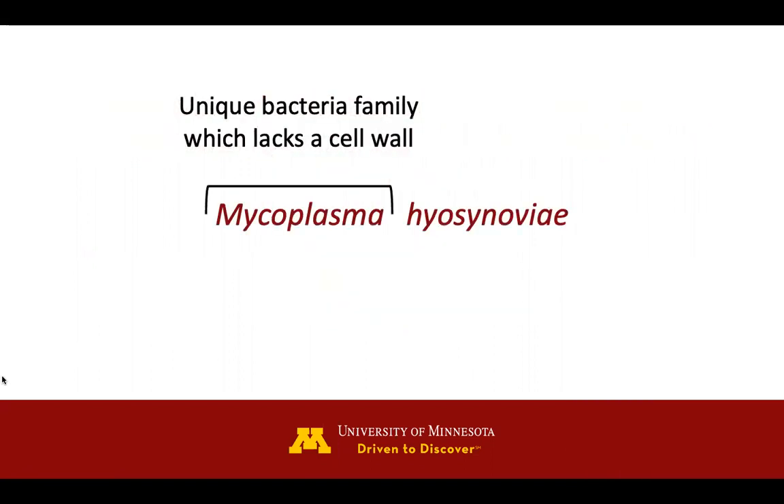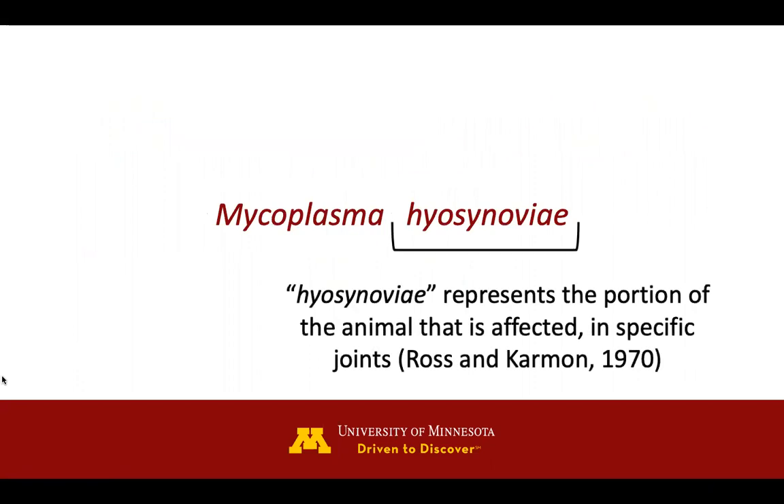Mycoplasmas are a unique bacteria family that lacks cell walls. Mycoplasma hyosynoviae specifically was discovered by Ross and Carmen in 1970, and they decided on the name hyosynoviae because it affects specific joints.